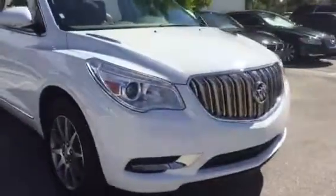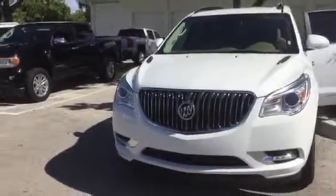Again, my name is Stephanie here at Delray Buick GMC. Feel free to reach me directly on my cell phone at 561-859-8873. Hope you're having a great start to your weekend — I look forward to hearing from you soon. Thanks so much, bye!